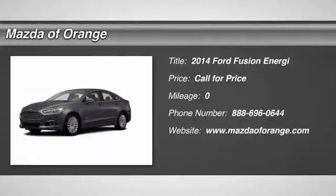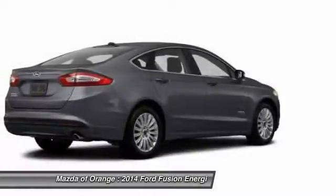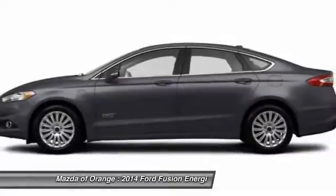You'll love this 2014 Ford Fusion Energi. This is a car you'll want to take home. With miles, it features automatic transmission and an exterior color of Uj.